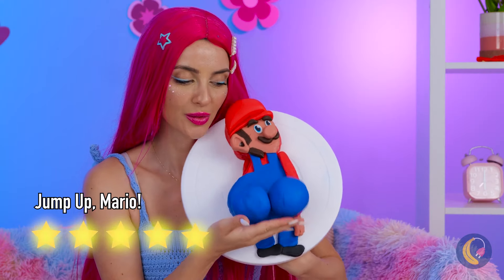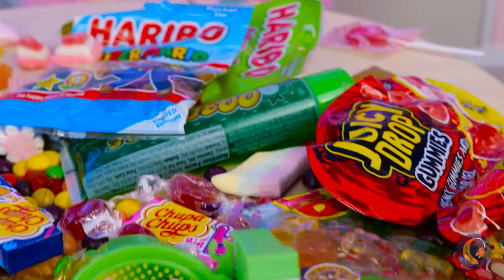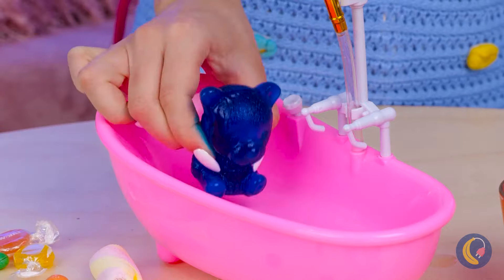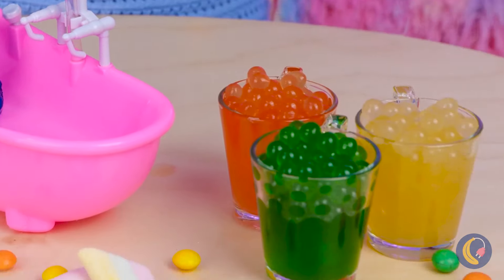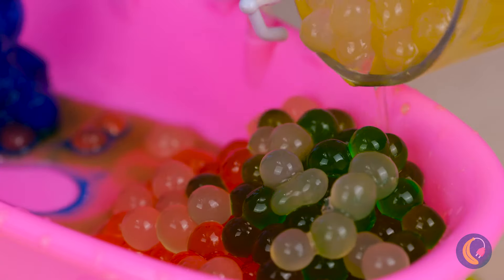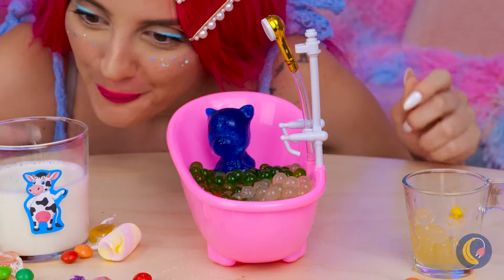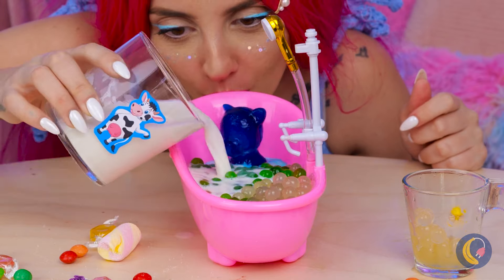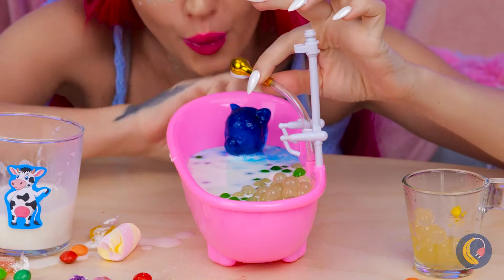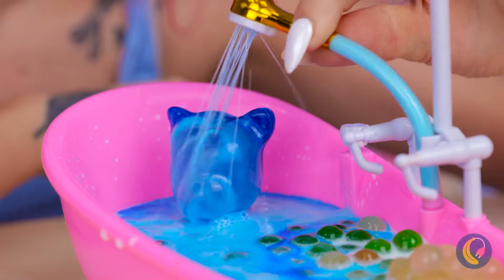Look at all this candy! An ice bear - I wonder if he knows any polar bears. It's bath time: add some tapioca pearls and a nice splash of milk. Now it's time for the rinse cycle.